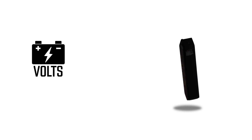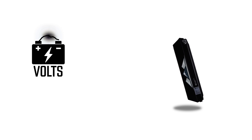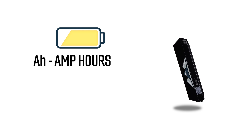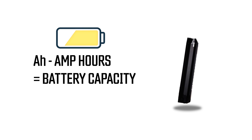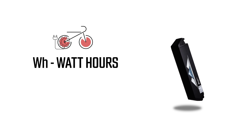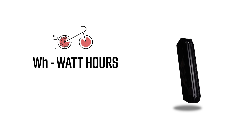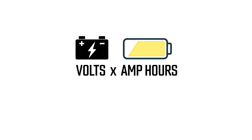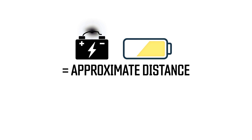First, let's understand the letters. V stands for volts — without getting too scientific, voltage pretty much means more power. Higher volts suggests higher power. AH stands for amp hours, which are an indication of the capacity of the e-bike's battery. Higher amp hours suggests higher range. And WH is watt hours — a way to measure the amount of work performed or generated. It's the combination of volts and amp hours.